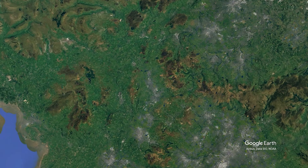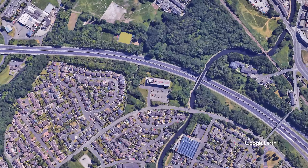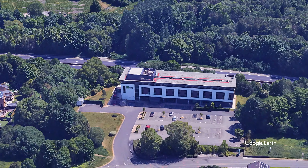Holiday Inn Express Burnley is just next to the M65 in Lancashire — a fantastic place as a starting point for exploring the area.